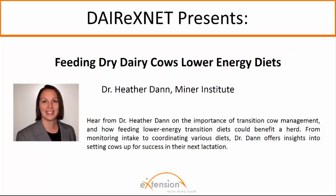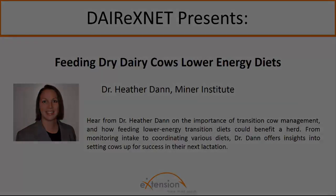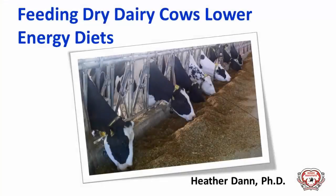Today, Dr. Heather Dane joins us to discuss feeding lower energy diets to transition dairy cows. I will focus on feeding dry dairy cows lower energy diets. This is a management decision that can help many producers have healthier and more productive dairy cows.